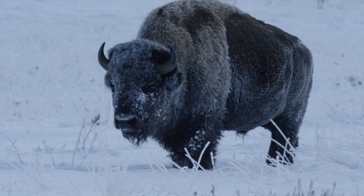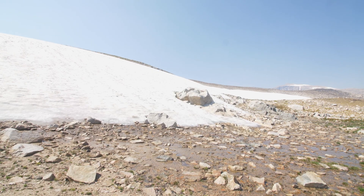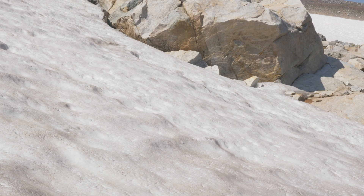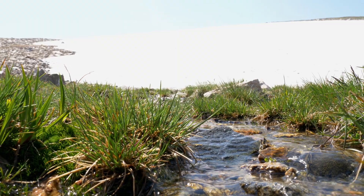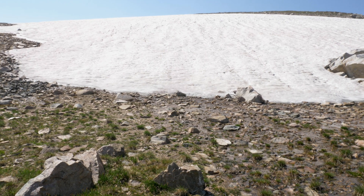There are places in Greater Yellowstone where snow never melts, or at least it never used to. These remote ice patches hide ancient artifacts, perfectly preserved for thousands of years. Now, our warming climate is exposing these fragile treasures, and soon they'll be lost forever.